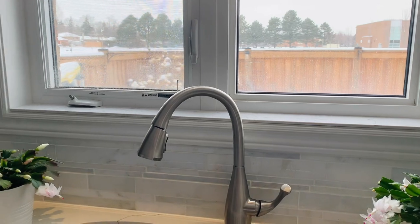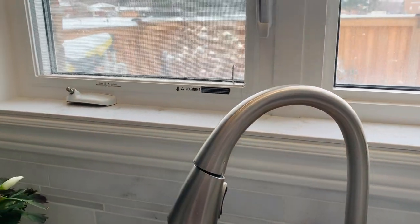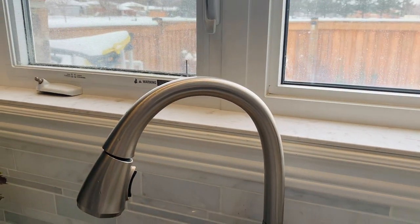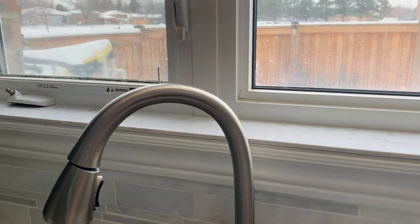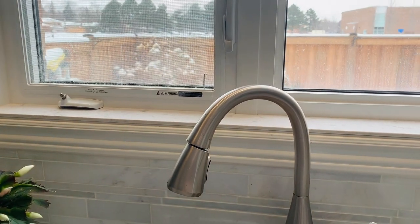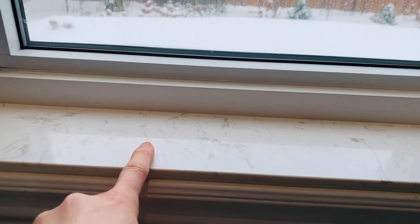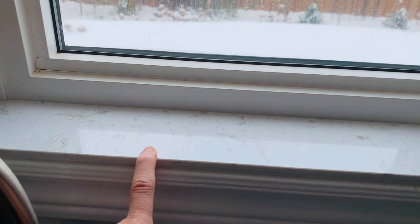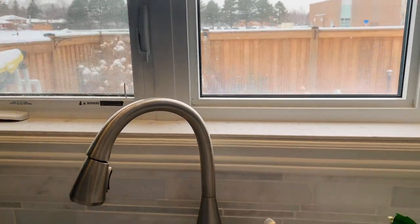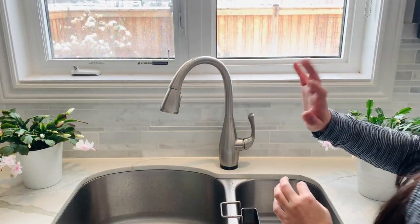I do this with a lot of the windowsills throughout the house. Because we're so far north, the amount of sunlight we get in winter is very little, so I put a lot of my plants on the windowsill. This is also why I like my plants a little bit smaller, so they can fit snugly on the windowsill, which is only about four inches wide - not a lot of room for a bigger pot.